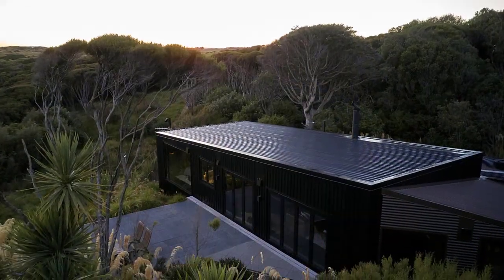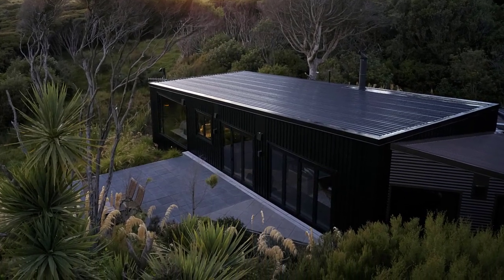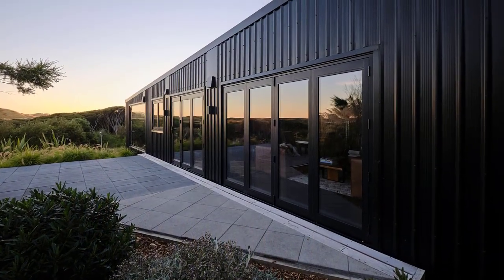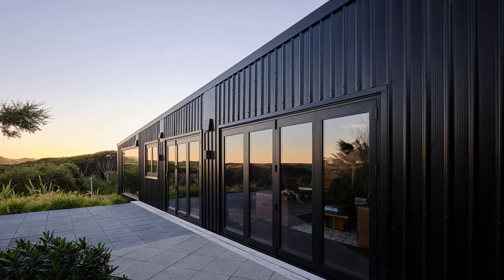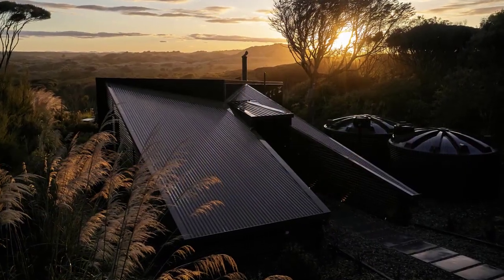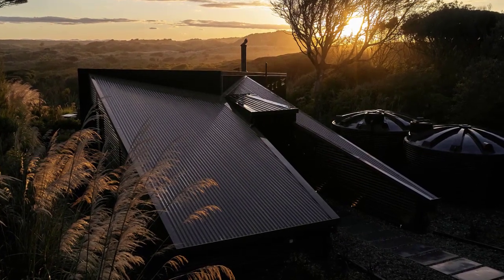The home's structure is bedded into the landscape, hunkering down from the harsh coastal weather. Materials and colors are deliberately pared back so as not to compete with the natural environment. The home is wrapped in a low-maintenance material; the two forms collide, with the black form dominating the brown.